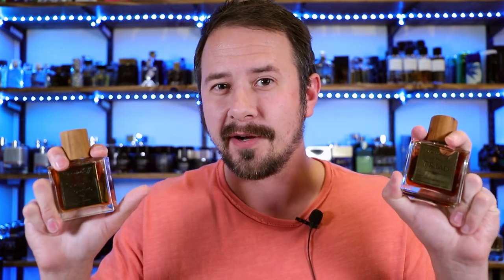Hey friends, Ash here with Gents Scents. Hope you're doing really well. Today I'm going to be covering a fragrance house that I've never talked about on this channel before — Bortnikoff. I'm also going to be doing a giveaway where two of you walk away with a bunch of different Bortnikoff fragrances, so stay tuned for that. I've got 12 different scents to cover and I don't want this video to run on forever, so let's just jump into it.